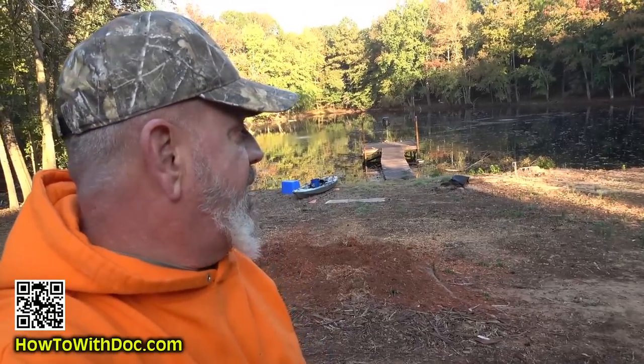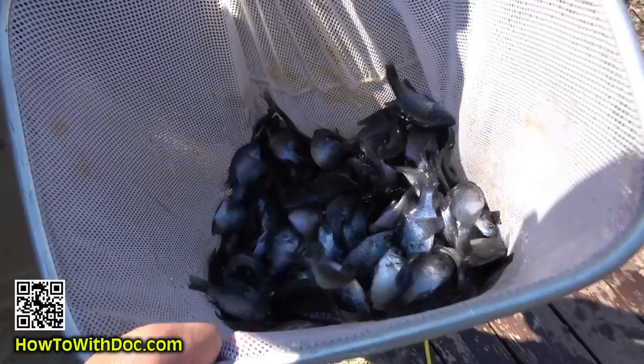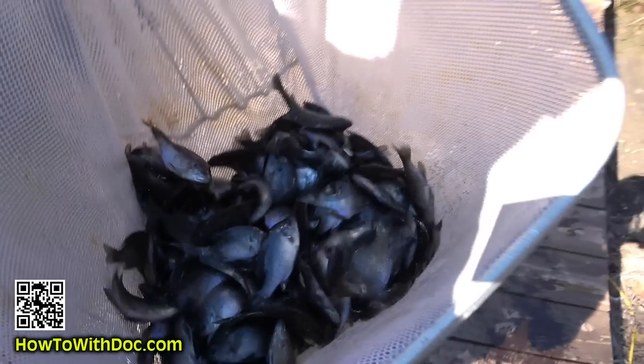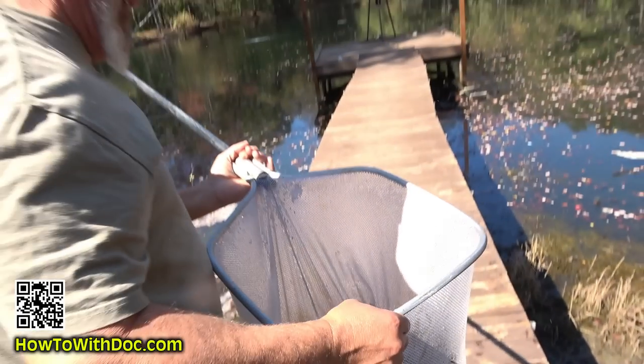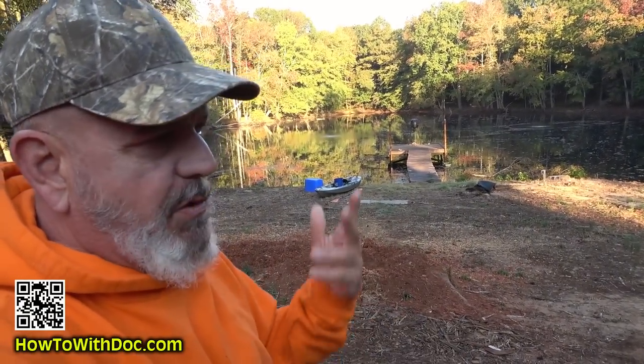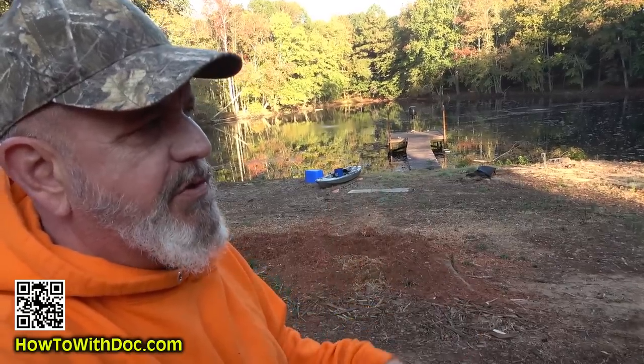Good morning. We're out here at the farm project and today we're going to have fish delivered — fish stocking day. I'll talk a little bit about that and about pricing. This is the second way I've done it, so I'll give you my opinion about the best way to do this process. A few months ago, the whole pond stocking thing was kind of new to us, so I've been doing a lot of research.